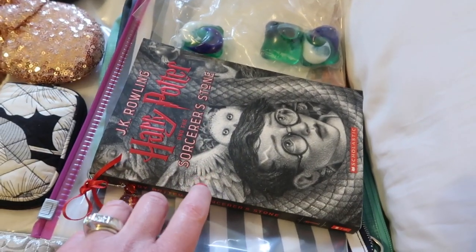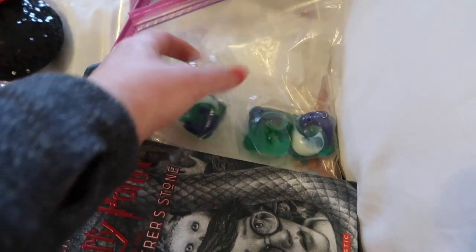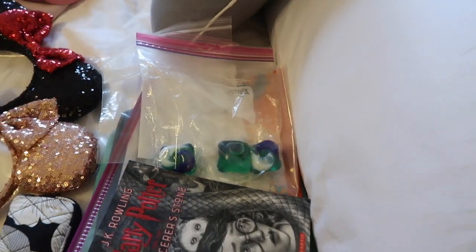These are just little pouches that I will put this stuff in. My book, Harry Potter — I'm still reading the first one. And the Tide Pods and the dryer sheets for when we do laundry.